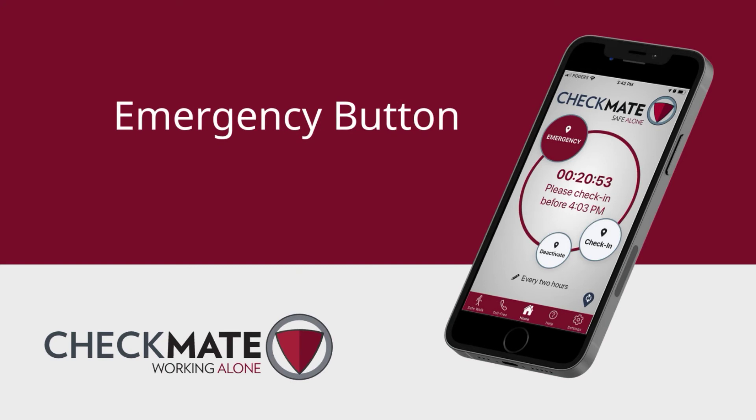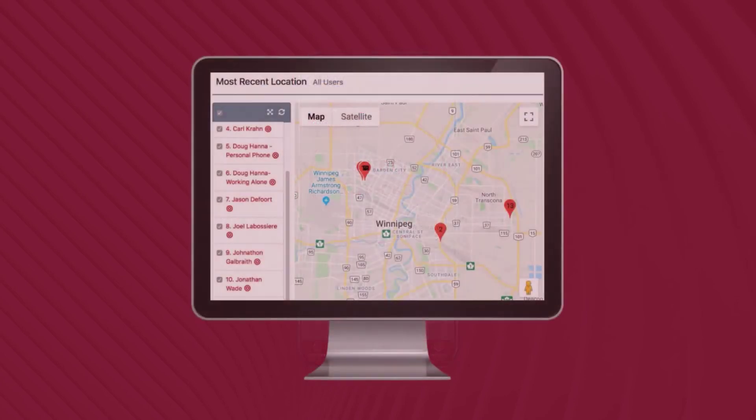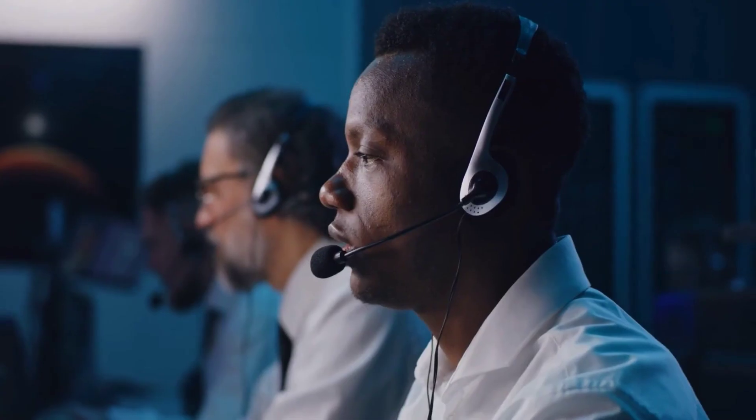You may have noticed an emergency button in the top left corner of the Safe Alone app. If an emergency occurs, you can tap this button to trigger an immediate alarm in our 24/7 Emergency Monitoring Center. The app will send GPS location coordinates and a trained operator will call you.